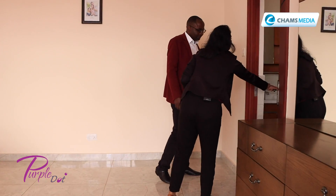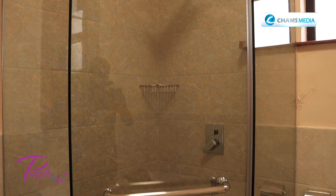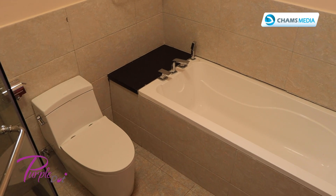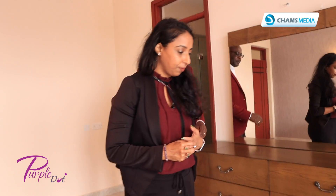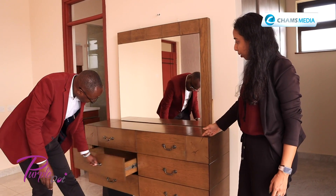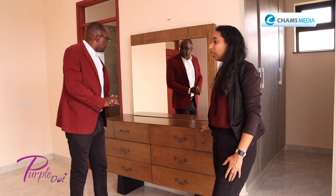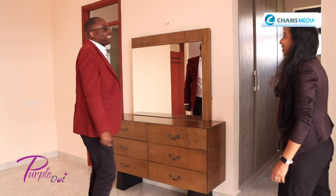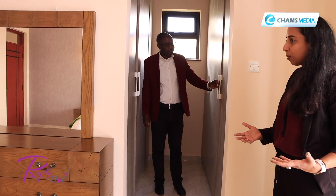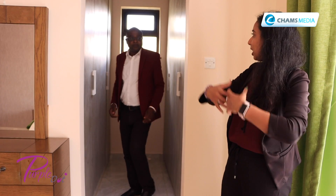Over here we have the master en suite — the bathroom has a tub and a shower cubicle. This is the only room that has a tub. All the finishes and interior work are imported as well, so very high quality and easy to maintain. This is the dressing area, but could be a desk as well — we do offer consulting for décor if the person wants advice on what to put in. And this is our little walk-in. The focus of this room was to enjoy the space — we've given a very standard walk-in space, but it's also secluded and not eating into the rest of the room.